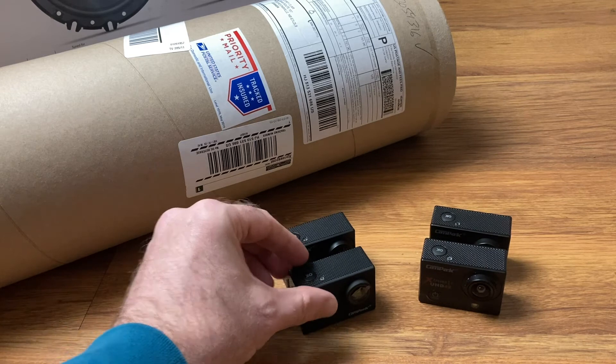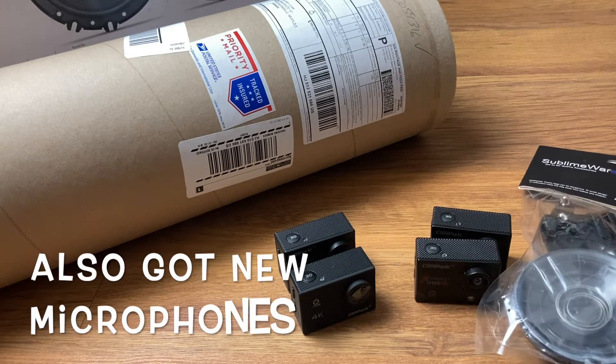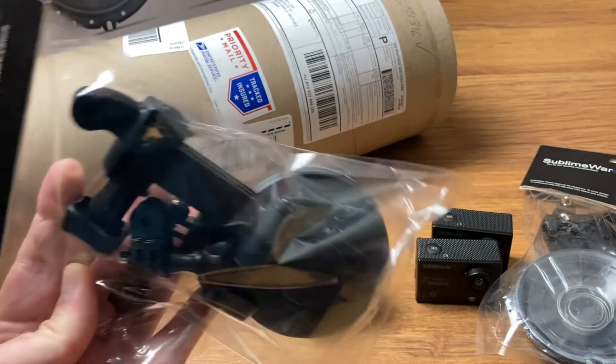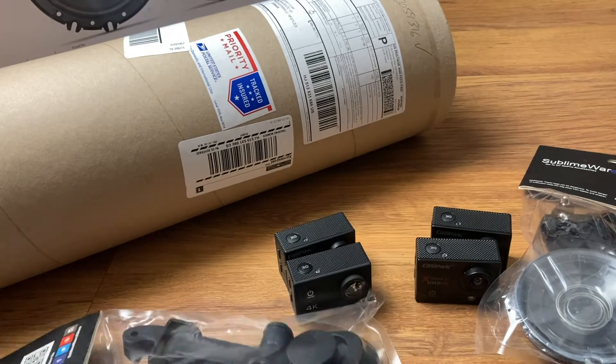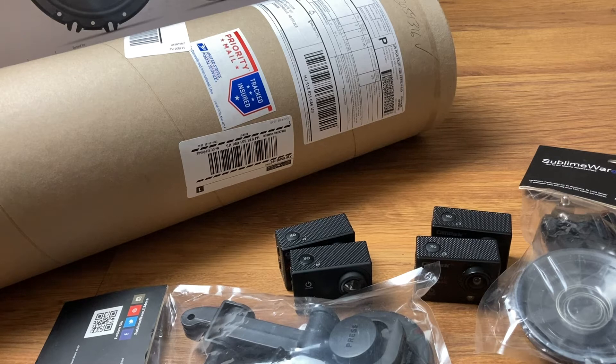Right now both cars are still in storage, so it'll probably be another month, month and a half before we can start getting some good videos out to you. I got four of these cameras — you can mount them outside the car — so we're going to try and get some good action shots of the cars. Other than that, I really ain't got a whole lot to say.